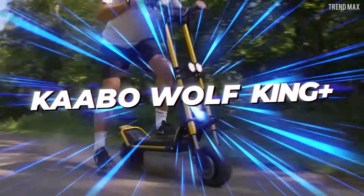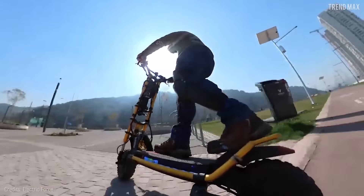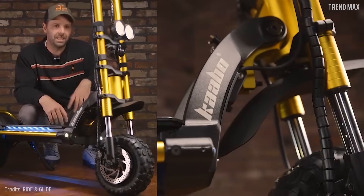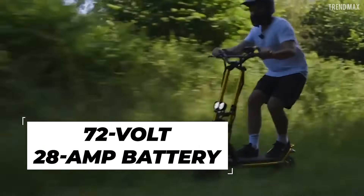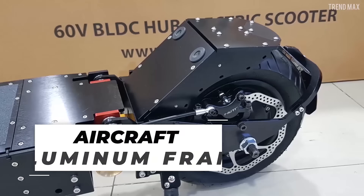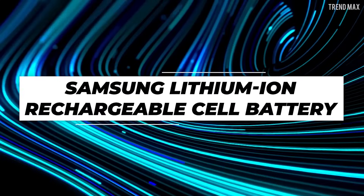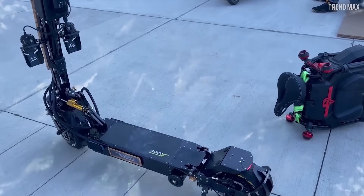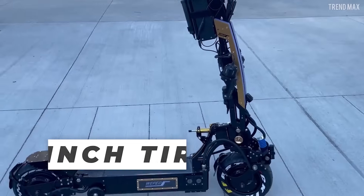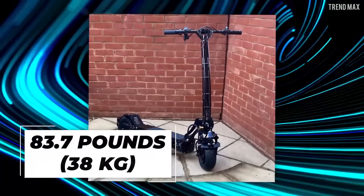This one will cost you $4,300. Matching its speed is the Kaabo Wolf King Plus, with an aluminum body and dual suspension — its rubber deck ensures better grip and safety, and it's easy to clean. It has a 72-volt, 28 amp battery and good lighting. The Weped FF, with an aircraft aluminum frame, is no slouch either, boasting a 60-volt, 30 amp hour Samsung lithium-ion cell battery, cooling fans on both sides, front and rear shock absorbers, 11-inch off-road tires, and weighing just 83.7 pounds — the lightest in this position.